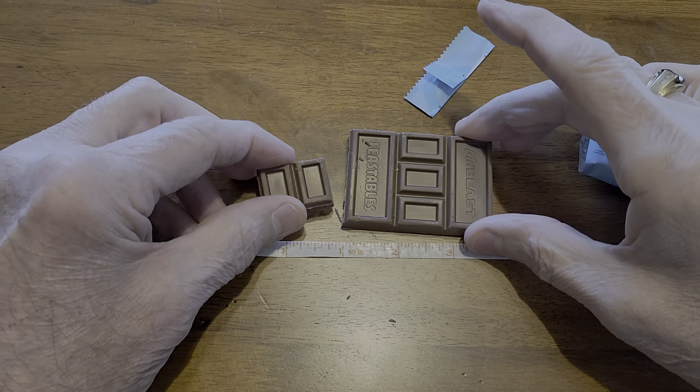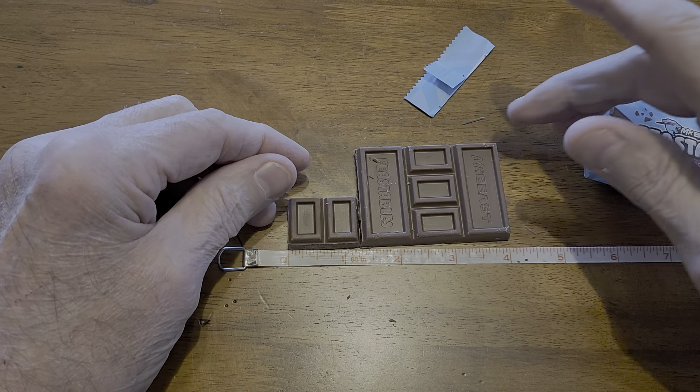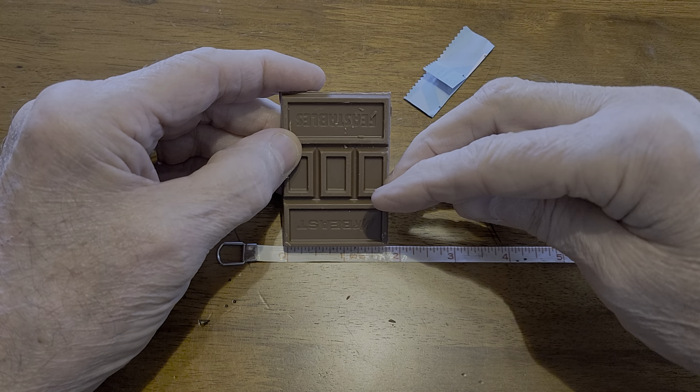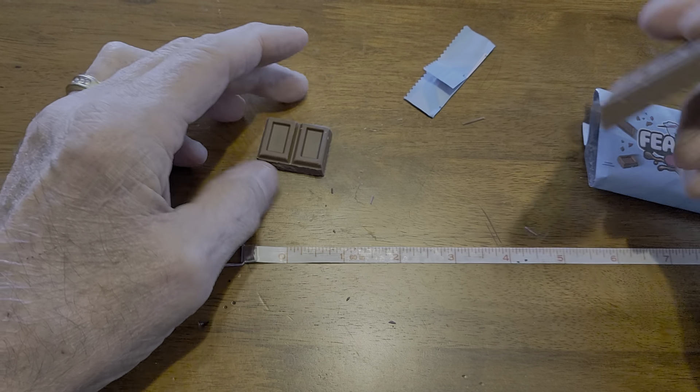The bar was originally about four inches long, one and three-quarter inches wide, and a quarter inch deep.